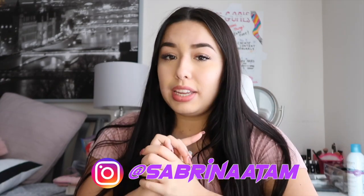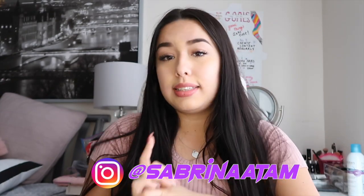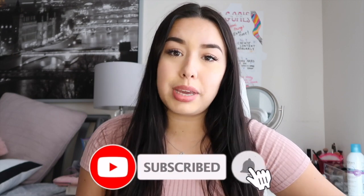Before we get into the try-on haul, make sure you follow my Instagram page — it's Sabrina A Tam — and don't forget to subscribe to my YouTube channel and turn on post notifications. I'm going to be posting a lot more this year, so you do not want to miss any of that content.